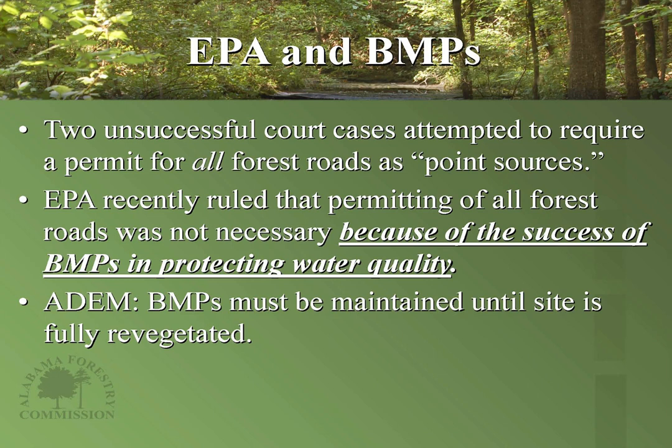ADEM states that BMPs must be maintained until the site is fully revegetated. That means all BMP work on roads — whether it's water bars, turnouts, grading of roads, skid trail water retention devices, or SMZ zones — must be maintained until the track is able to green up and be fully vegetated. If you have a perennial stream, you need the right buffer on either side of the stream bank, which should be 35 feet.